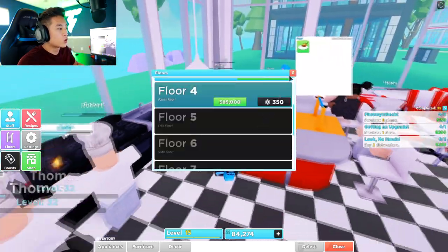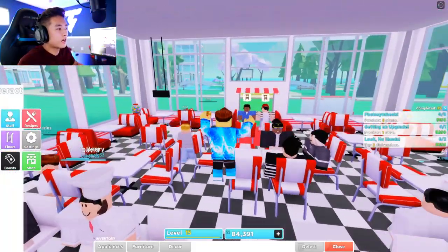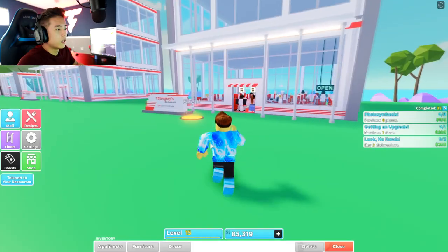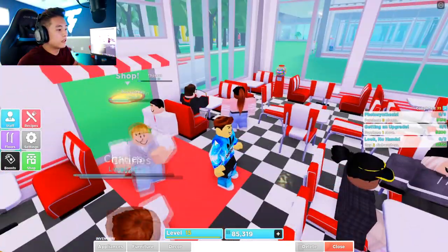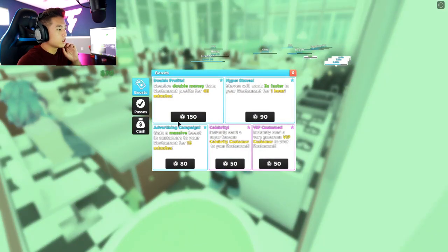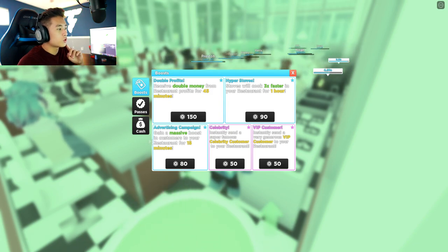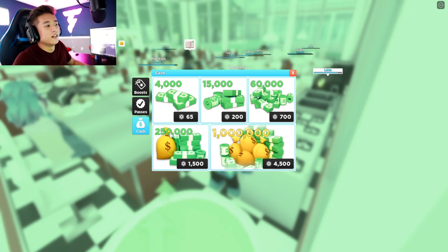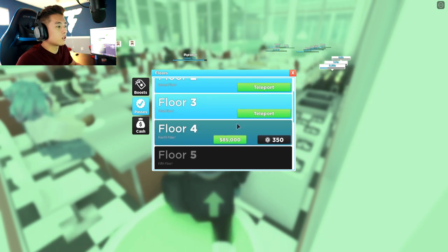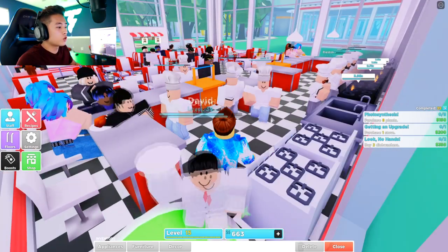I wanted to see the futuristic building at its highest potential. Look at these buildings — they're freaking tall, and mine is just like three stories. I kind of want to make it at least four stories. Let's go to boost — advertising campaign, my favorite. We can gain a massive boost on customers to the restaurant. Oh, we can buy the third floor now! The next floor is $200,000, wow.